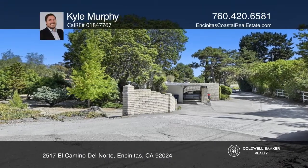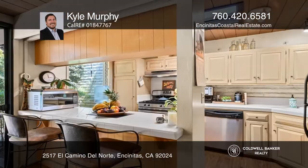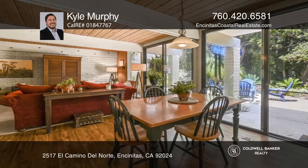Truly a unique and extraordinary property — don't miss six legally permitted units located on 1.67 acres in Olivenhain. Over 6,930 square feet of living space in a tranquil rural location.